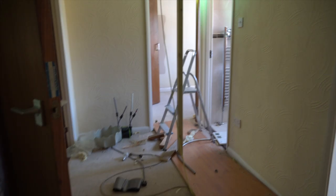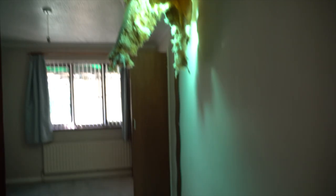So yeah, works are well and truly started. Let me flip to upstairs and I'll show you the loft. So yeah, a nice little hole.